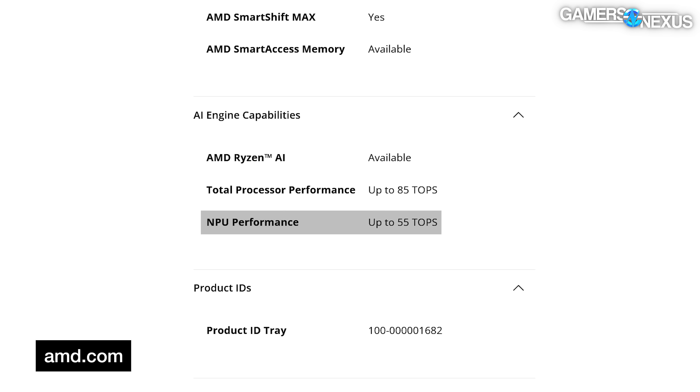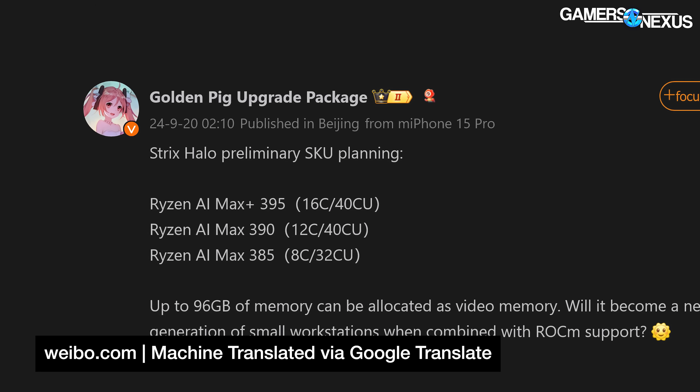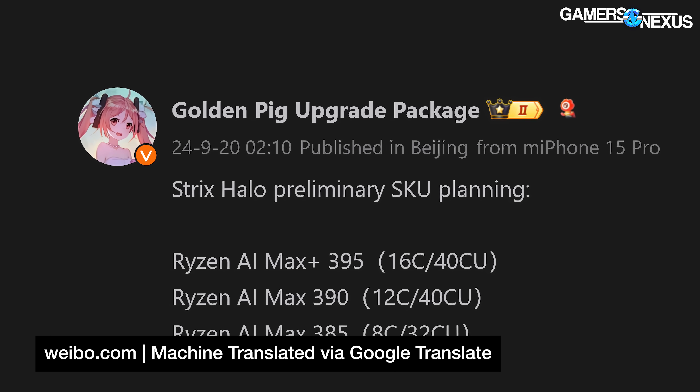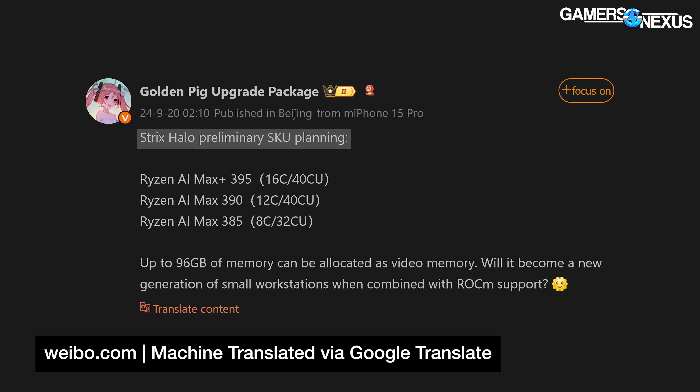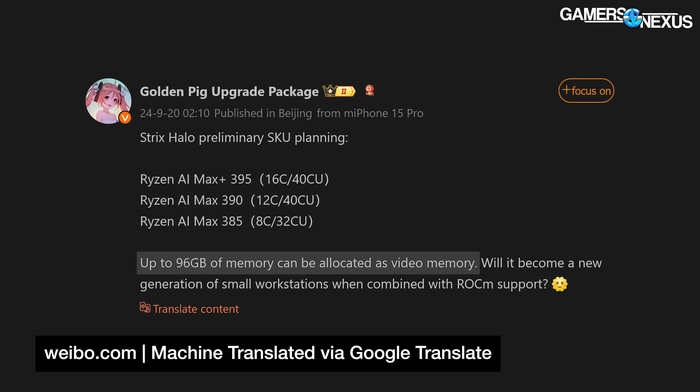There's also an NPU with a listed 55 TOPS of performance for AI tasks. Moving into the leaks, Strix Halo parts are claimed to be higher spec than Strix Point, according to a Weibo user. The poster writes about Strix Halo's preliminary SKU planning — Ryzen AI Max 395, 390, and AI Max 385 — listing CU count and core count, and notes that up to 96 gigabytes of memory can be allocated as video memory. The 395 scaling up to 16 cores is interesting, assuming AMD keeps its mixed architecture design.